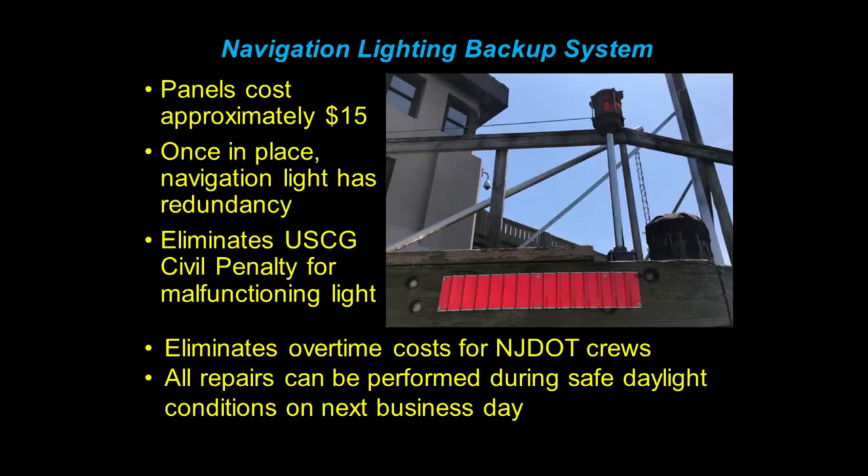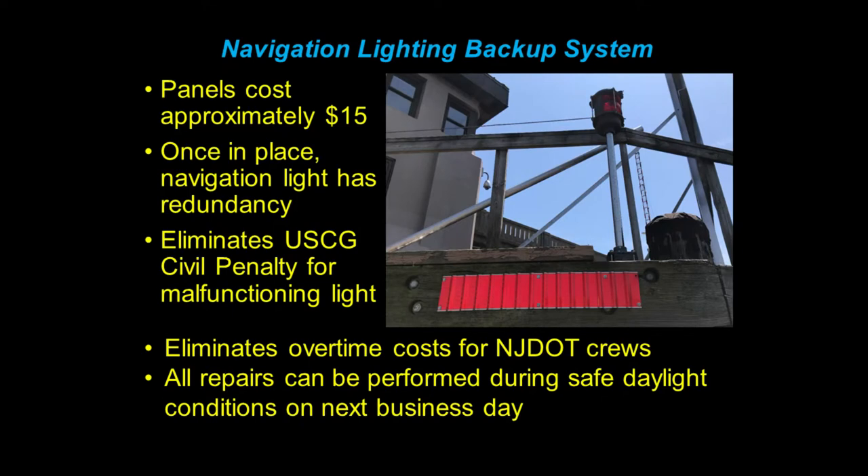There's your poster child for the backup system for the navigation lights. We mounted one underneath each navigation light, and you can see how it really pops — I think they stand out even more than the navigation lights themselves, especially during the day. These panels cost roughly $15 each, and the hardware that goes with them a couple of dollars — stainless steel screws on timber fenders, concrete anchors on concrete or composite work well, and the concrete anchors are about $0.35. It costs almost nothing to install them. Once a panel is in place, the navigation light has its redundancy, and it eliminates the Coast Guard civil penalty for the malfunctioning navigation light. It also eliminates overtime costs for our DOT crews because all repairs can now be performed during safe daylight conditions on the next business day.